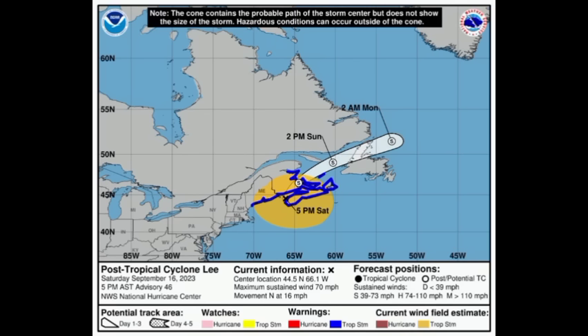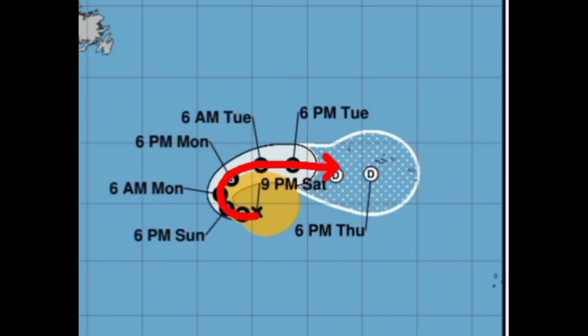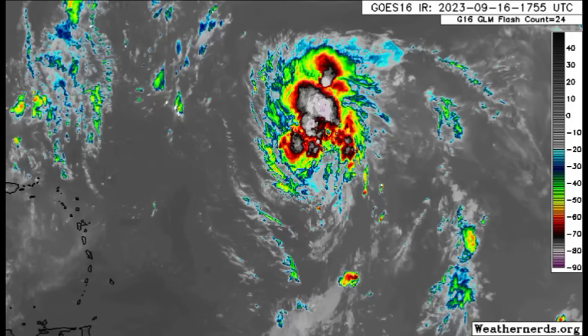Moving on to Margot — Margot is a weakening tropical storm lingering out there by itself. As we head into the latter part of the new week it could make its way into the vicinity of the Azores, potentially bringing some impacts there. Nothing too crazy, as it is expected to become post-tropical by that time.